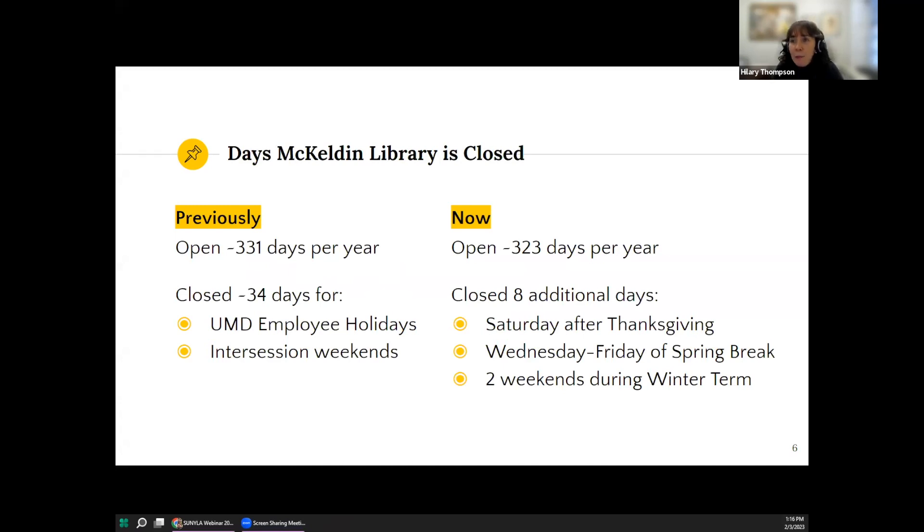In the meantime, we have started with smaller changes, namely making some adjustments to our scheduled close dates. McKeldin is open most days of the year; historically we have closed only for UMD employee holidays and weekends between semesters — about 34 days per year. There were already additional days we were interested in closing: days when classes aren't being held but technically are not employee holidays. These have historically been slow days at our service points and very difficult days for employee scheduling. The 2021 and 2022 data reinforced what we already suspected, and the data helped us successfully advocate for closing on those eight particular dates this year.